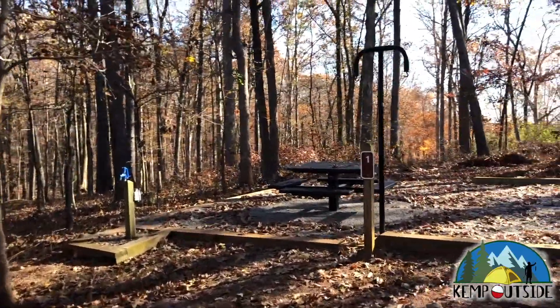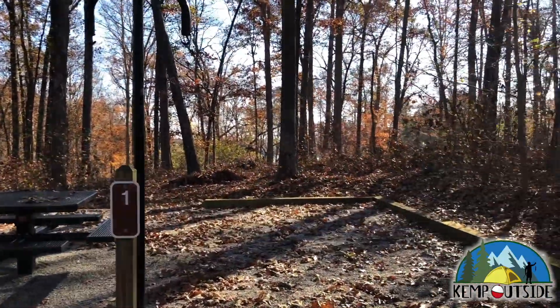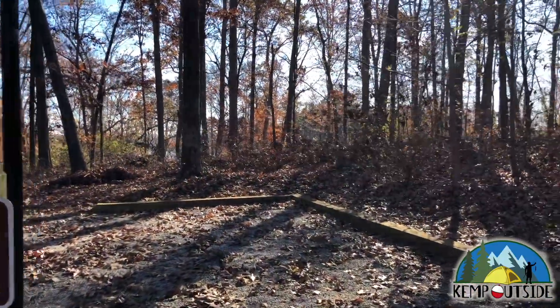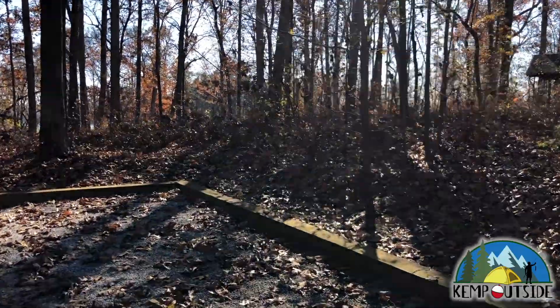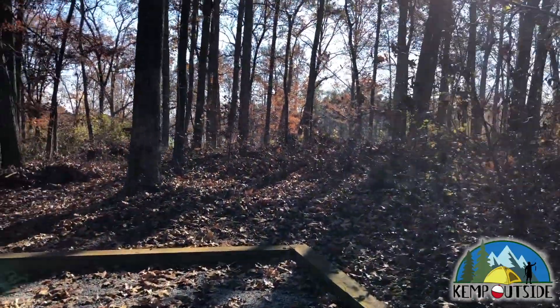These walk-in campsites have water and electric hookup, a hook to hang a lantern or other gear, a fire pit with grill grate, and a picnic table. And of course, they offer a beautiful view of the woods and a nice feel of seclusion.